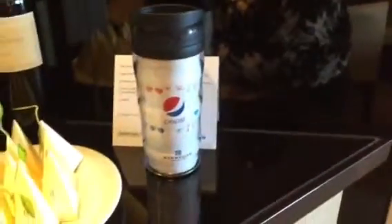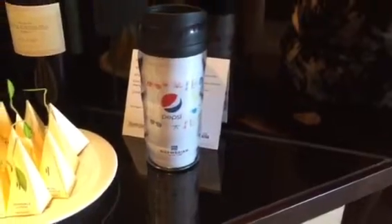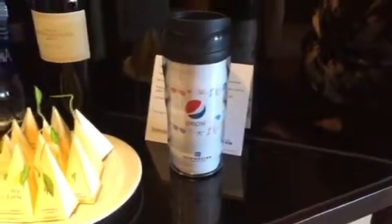Here you have your soda — this is what you get with the soda package. We purchased two of those for each of our boys. Honestly it wasn't worth it for one of my sons, but worth it for the other. We haven't actually even used those containers yet; we've just been getting regular glasses.